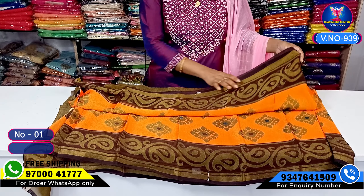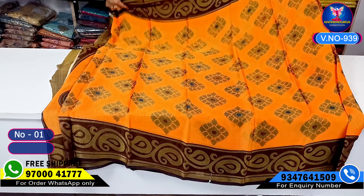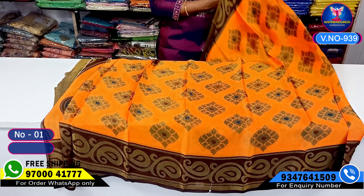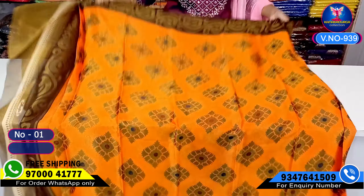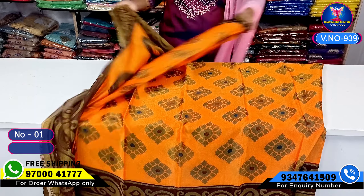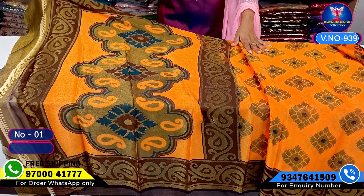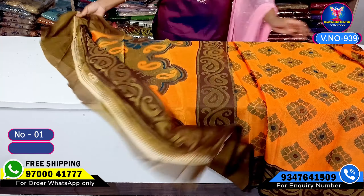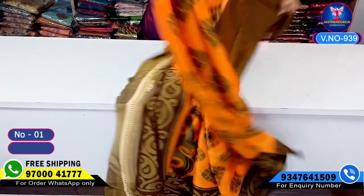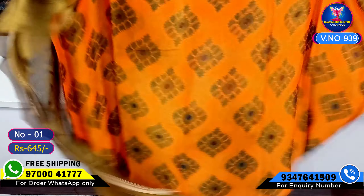We are going to have a lot of mango booties in a beautiful crepe style. The shirt has a shiny look, the falling material is very good. It is a beautiful shirt with a plain blouse.